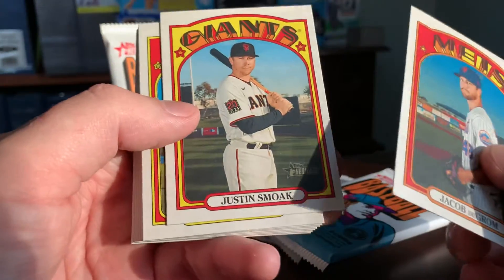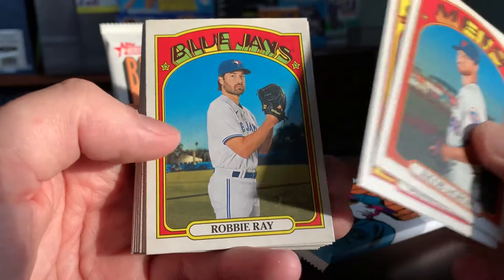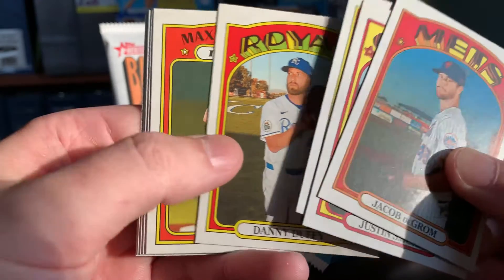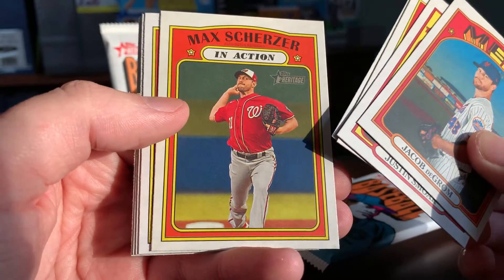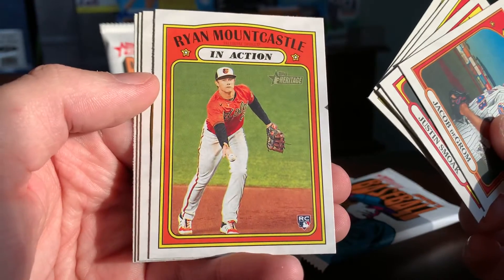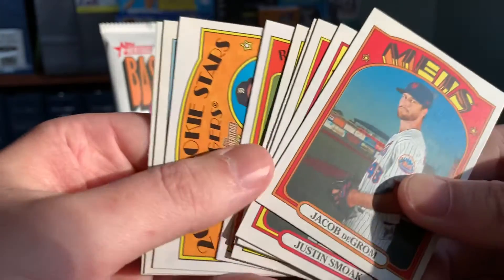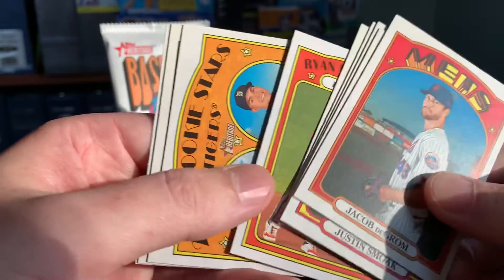Next up we have Justin Smoak, Robbie Ray, Danny Duffy — I feel like I've seen that one already — Max Scherzer in action, one of my favorite 21st century pitchers. Here's a nice Ryan Mountcastle in action rookie card; that's a good one to pull. He certainly took it to my Red Sox during opening weekend.